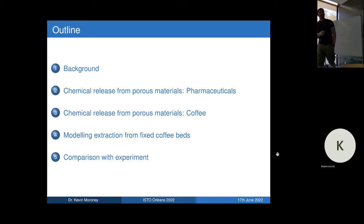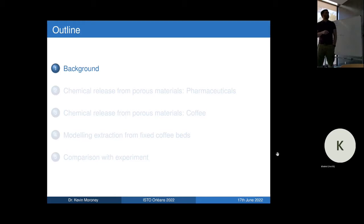The structure of the talk: I'll give some background to introduce myself, then talk about chemical release from porous materials in the context of coffee, and then the rest of the talk will focus on some work from my PhD on modeling extraction from fixed coffee beds.